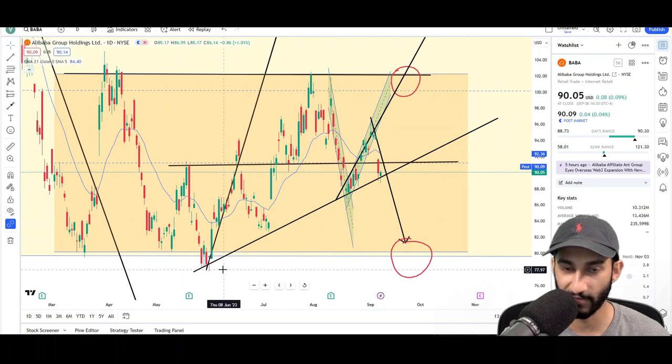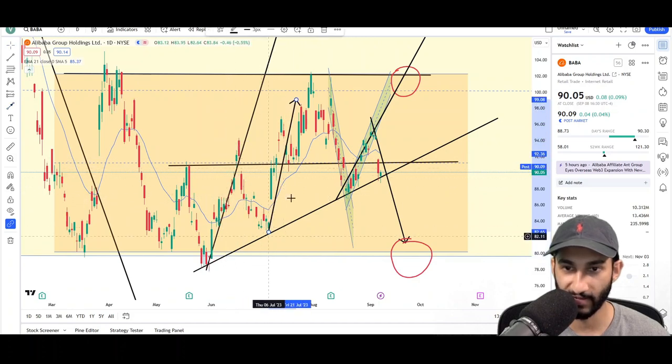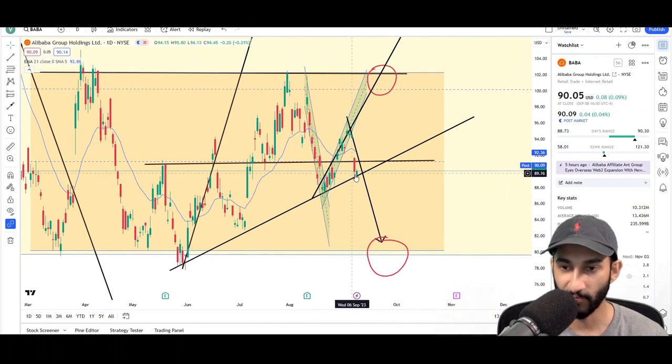This orange structure is in play, and if price hits one side it will attempt to reach the opposite side in the form of two attempts. For the bulls, they made one leg up and then a second leg which reached the top. The same applies for the bears — they hit one side and are trying to reach the opposite side in two attempts.